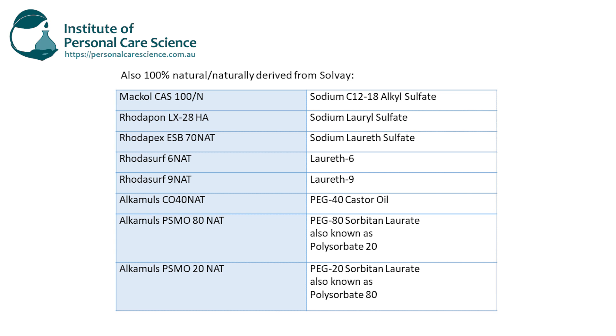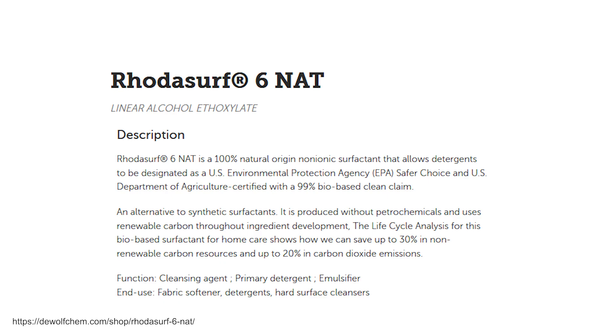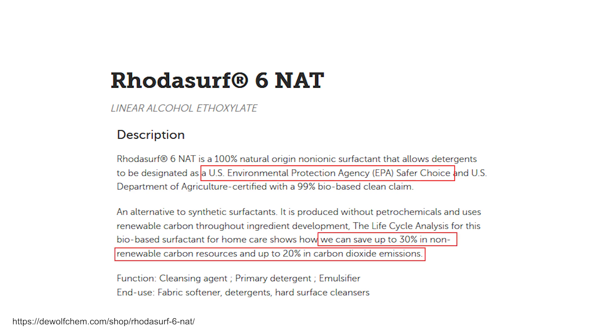But Solvay haven't finished there. They've got other great materials using clever processing techniques that are all 100% natural origin, including sodium lauryl sulfate, sodium C12-18 alcohol sulfate, laureth-6, laureth-9, PEG-40 castor oil, and even polysorbate 20 and polysorbate 80. In addition, the EPA has listed this source of ethoxylation as a safer choice, where you can save 30% in non-renewable carbon and up to 20% in carbon dioxide emissions.